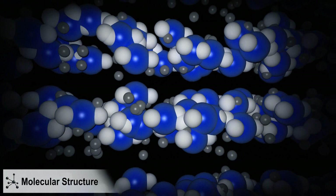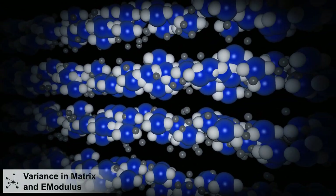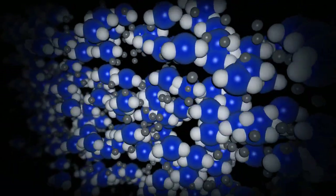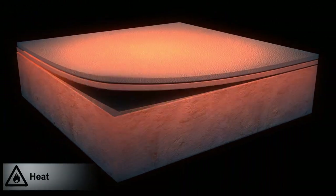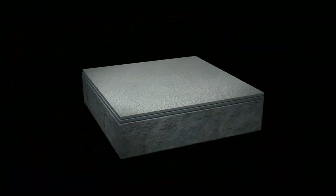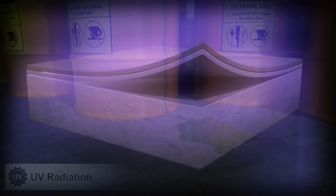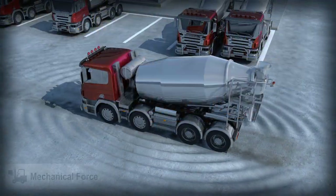Peeling occurs due to variance in matrix and e-modulus existing between the epoxy, acrylic, polyurethane and polyurea molecules and the concrete molecules. The weakening of these molecular bonds is accelerated by environmental factors like heat, UV radiation, chemicals and mechanical force.